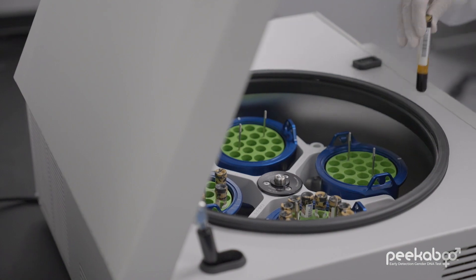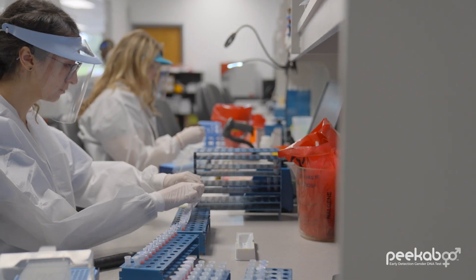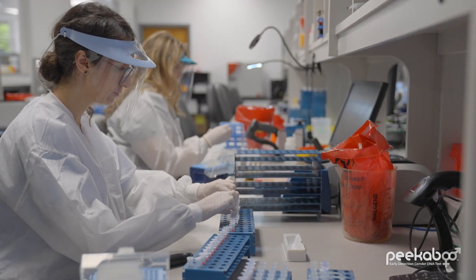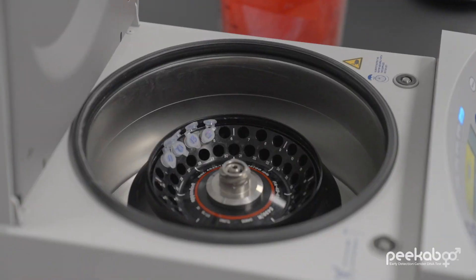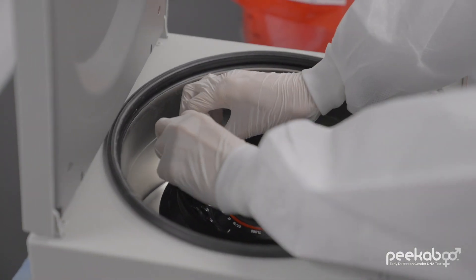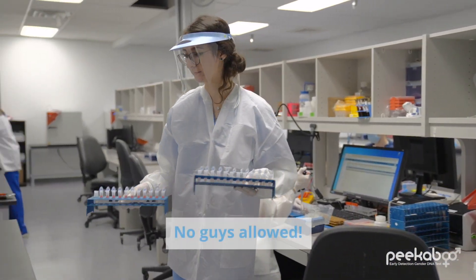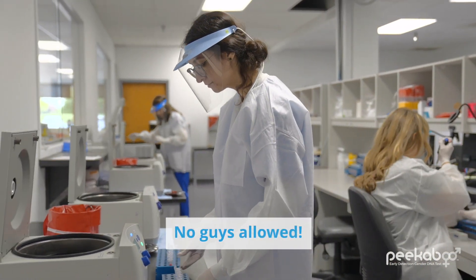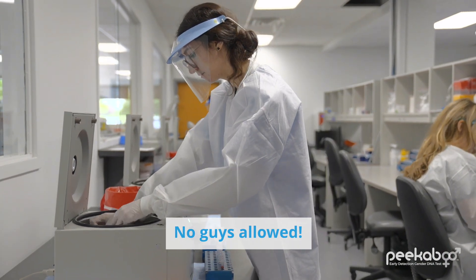Once an expecting mother submits her blood sample to Peekaboo, fetal cell-free DNA is extracted from the sample by our team of skilled technicians. The Peekaboo test identifies the presence or absence of the male Y chromosome in the fetal DNA. The presence of Y means it's a boy, and so our team is all female, which is not only super cool, but it prevents accidental contamination by men.